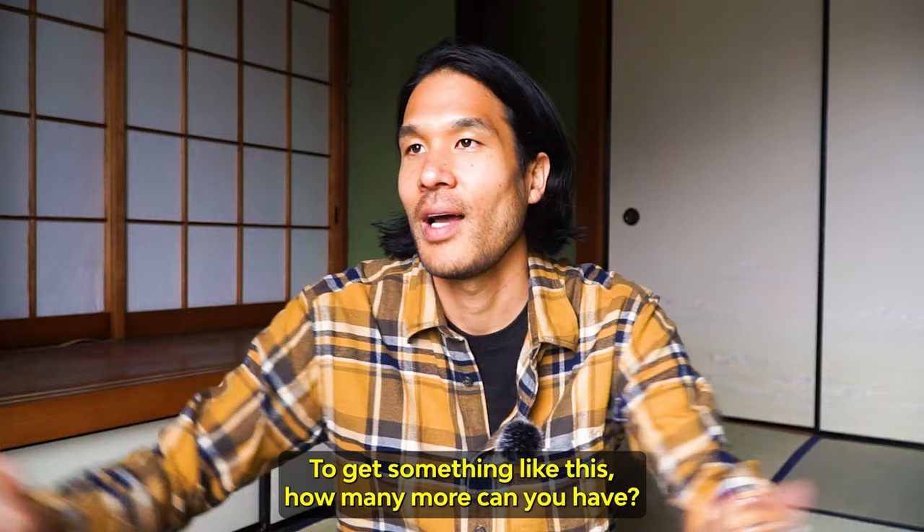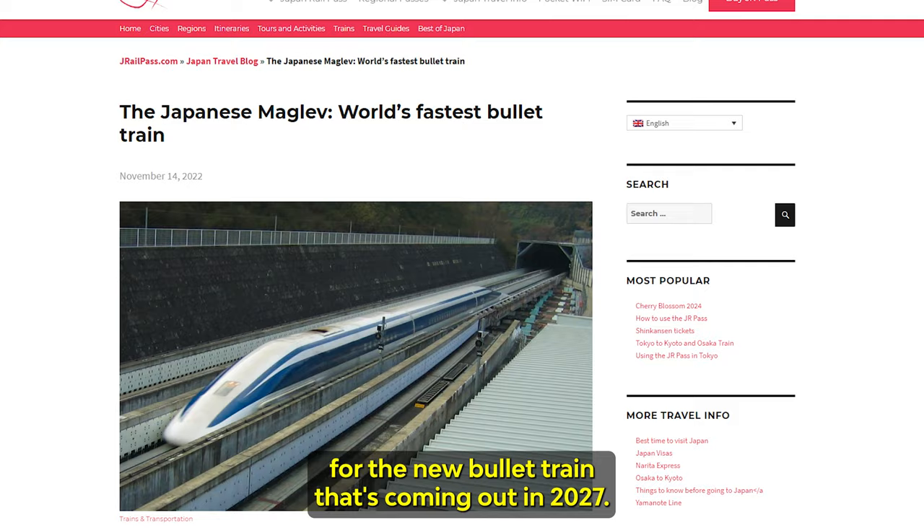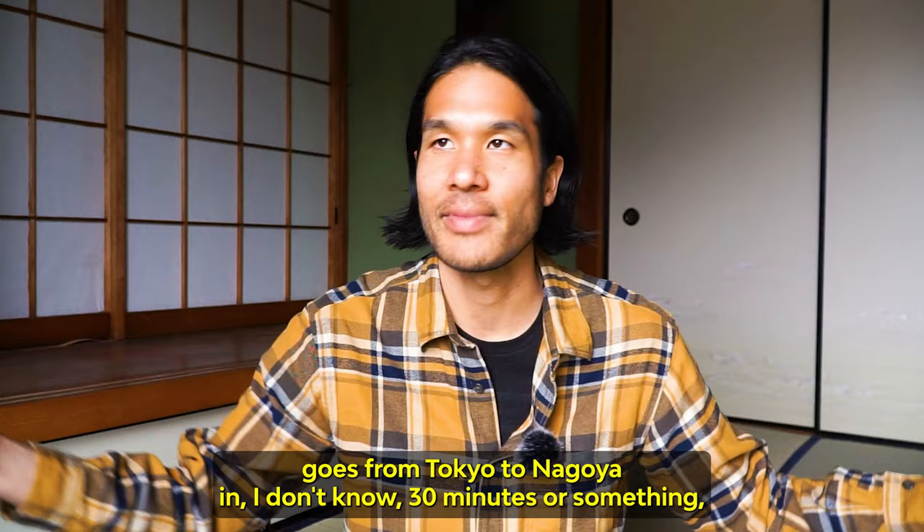I think he likes the price point here. And it's pretty close to Hashimoto station, which is going to be one of the stations for the new bullet train coming out in 2027 — the one that goes from Tokyo to Nagoya in about 30 minutes or something.